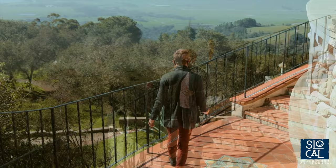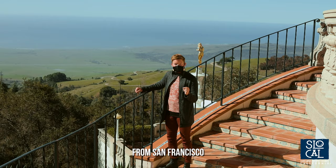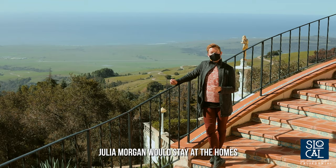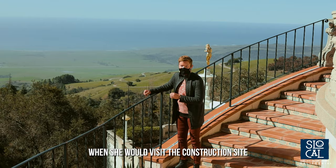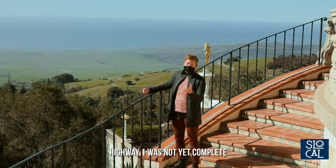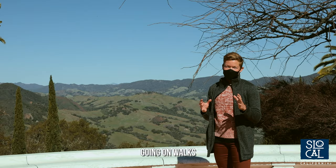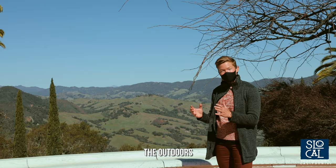When Julia Morgan needed to visit the construction site at Hearst Castle, she would take the train from San Francisco all the way down to San Luis Obispo. During the construction of the Monday Club in the 1930s, Julia Morgan would stay at the homes of Monday Club members when she visited. At that time, Highway 1 was not yet complete, so she would have to take rugged coastal roads which could take hours to make it up the coast. You can see that just walking around Hearst Castle can be a bit of a hike.